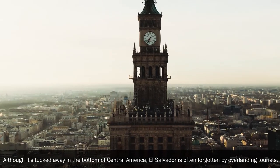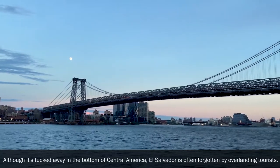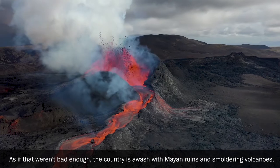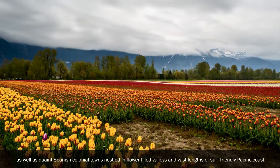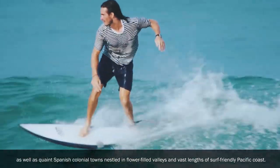Although it's tucked away in the bottom of Central America, El Salvador is often forgotten by overlanding tourists. As if that weren't bad enough, the country is awash with Mayan ruins and smouldering volcanoes, as well as quaint Spanish colonial towns nestled in flower-filled valleys and vast lengths of surf-friendly Pacific coast.